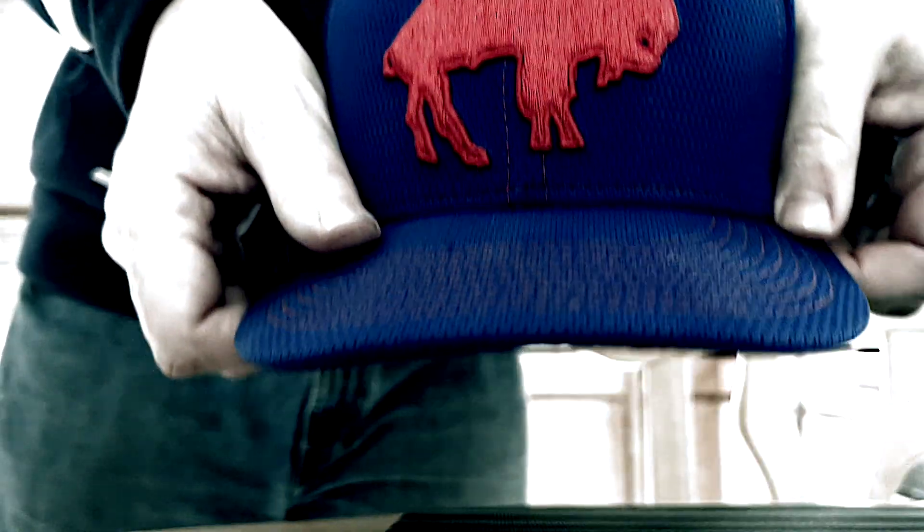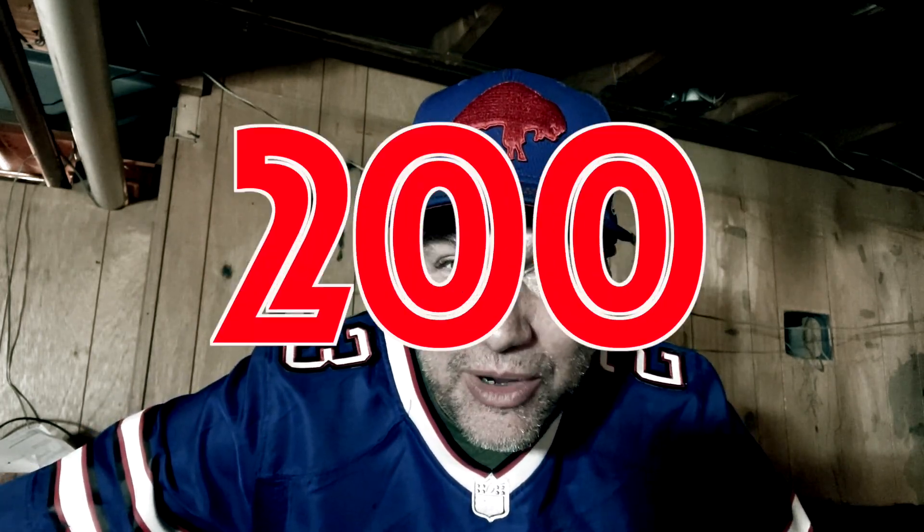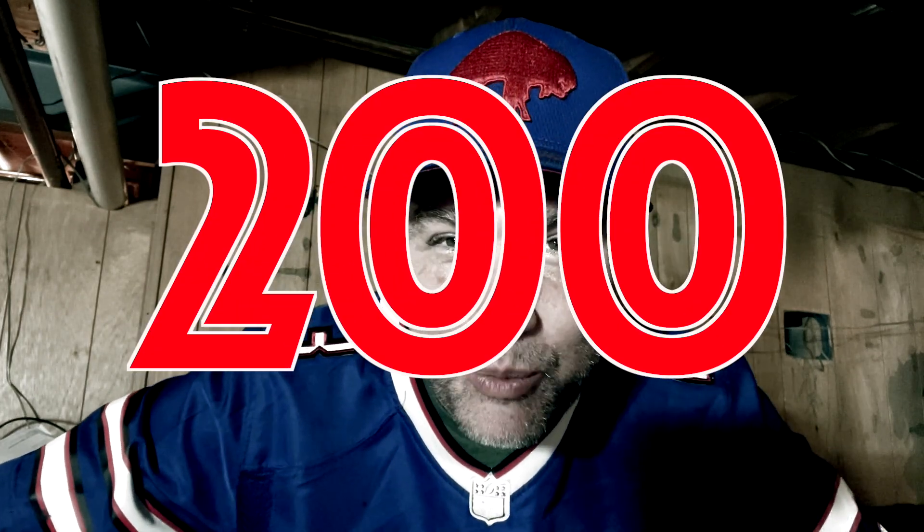What is up, Bills Mafia? We have a milestone tonight. We now have 200 days to go until the Buffalo Bills win Super Bowl 57. This channel is documenting every single day leading up to the amazing moment when you and I can celebrate a Super Bowl championship.